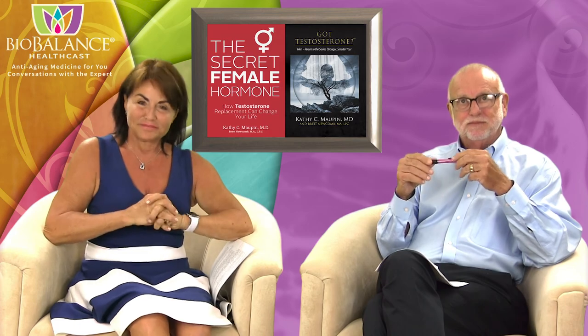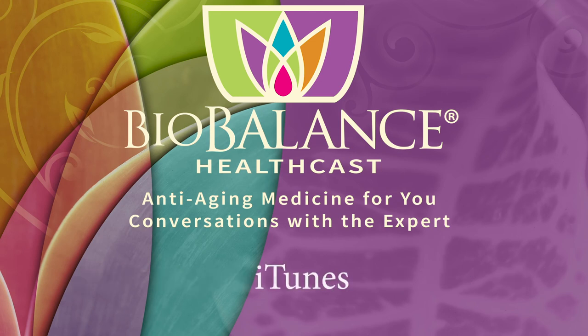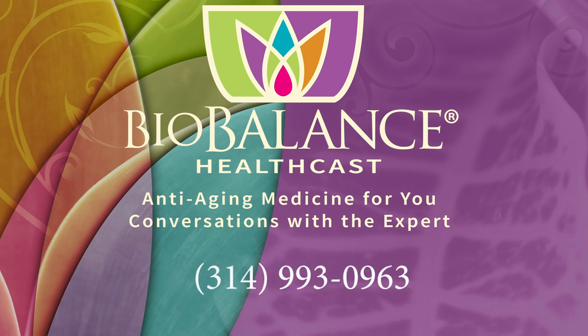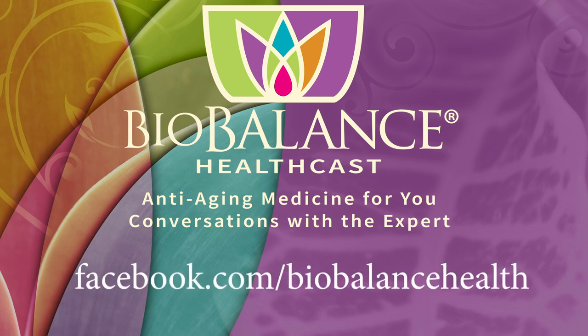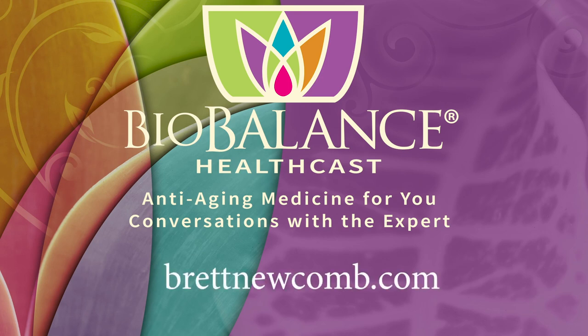Thank you for listening. Email your questions or comments to podcast@biobalancehealth.com. You can find the BioBalance HealthCast on iTunes and on YouTube. For more information about bioidentical hormone pellet therapy and other reverse aging solutions, visit biobalancehealth.com or call 314-993-0963. You can find Dr. Maupin on Twitter at Dr. Kathy Maupin and on Facebook at facebook.com/biobalancehealth. Find Brett Newcomb at brettnewcomb.com.